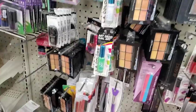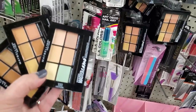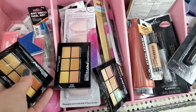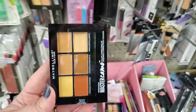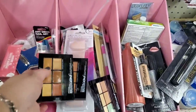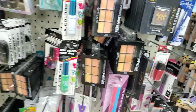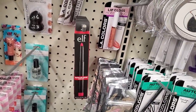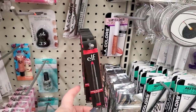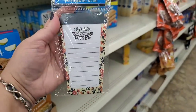This store has a ton of the Maybelline Master Camo Color Correcting Palettes. They actually have a decent amount of the 100 — the lightest — every store seems to have tons of the 200, medium, and they do have quite a few of the 300, which seems to be the hardest to find. If you're local and looking for the darkest or lightest, you'll find it here. They also have tons of the E.L.F. rich red lipstick — I absolutely love this lipstick. It is a matte lip color, absolutely gorgeous, one of my go-to favorites.